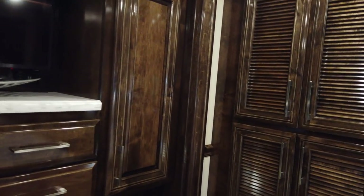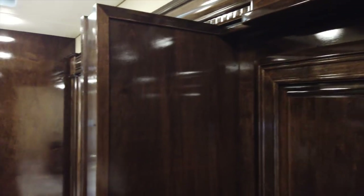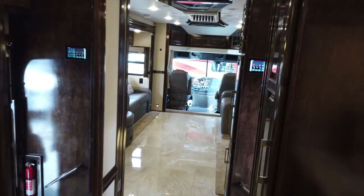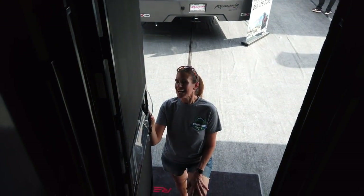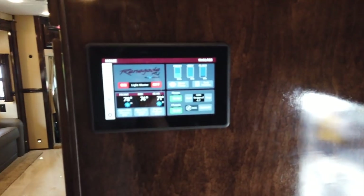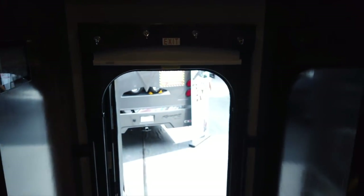You can see all the woodwork detail. Again, this is the Renegade — the XL 45 QS. There are some nice electronic touches. We hope you guys enjoyed that; we'll try to get some more for you.